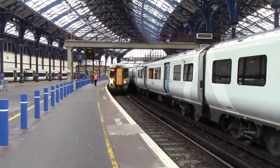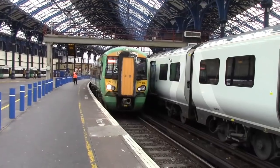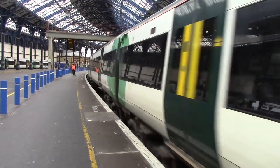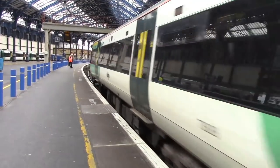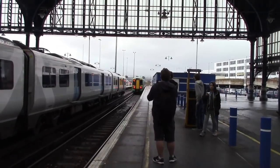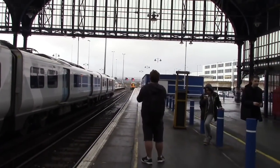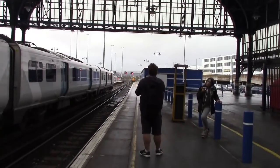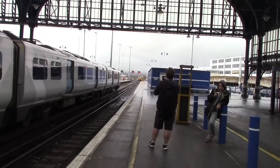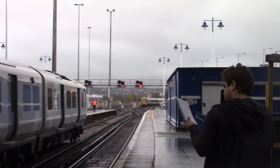Departing now is the 1232 Southern service to Hastings with 377428. Next stop for that one is Lewes. Unfortunately, I'd love to tell you there would be 171s here today, but due to engineering works they're only going as far as Hastings, running from Hastings to Ashford International. If 171s were here they'd form the full run from Brighton to Ashford International. Also departing over there is the 1232 Thameslink service to London Bridge with 700117.